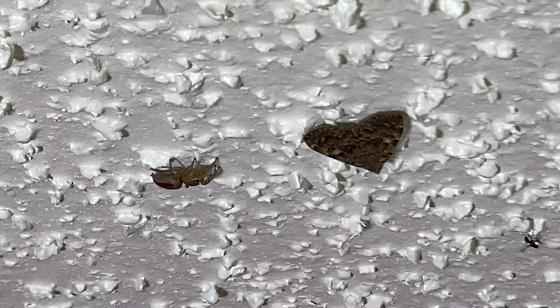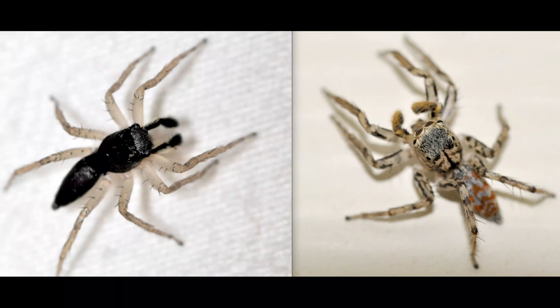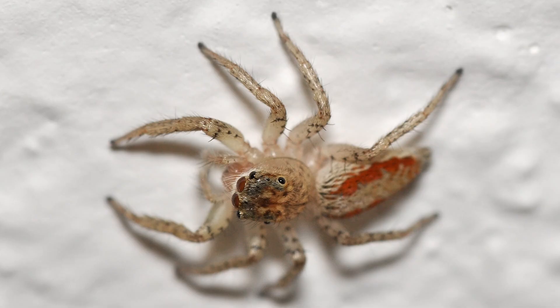Recently I captured a dimorphic jumping spider catching a moth. The dimorphic jumper is so called because there are two forms of males, and each one is completely different from the other. The female is somewhat translucent and has black hairs and spots over most of her legs.